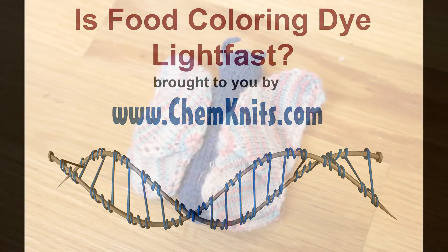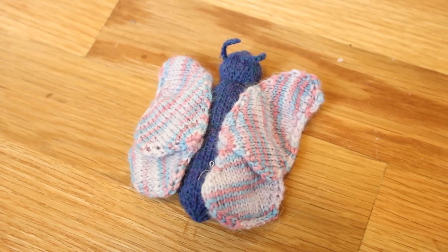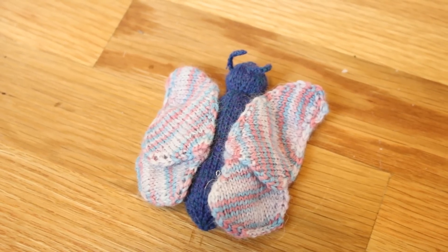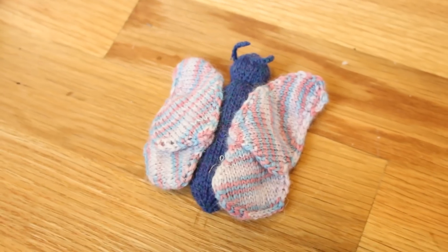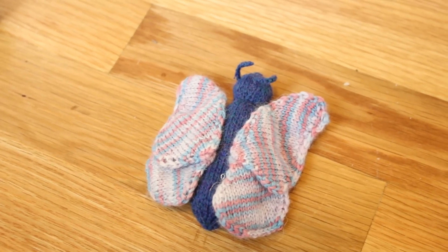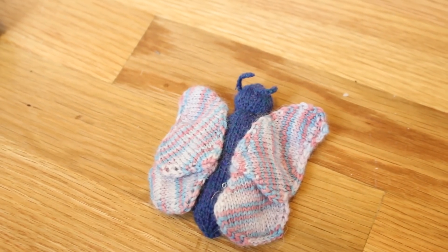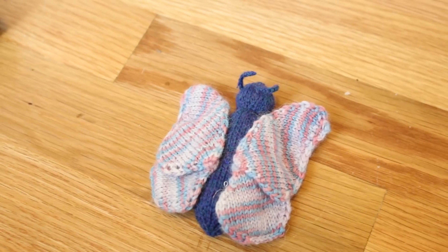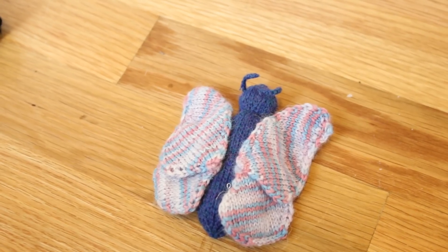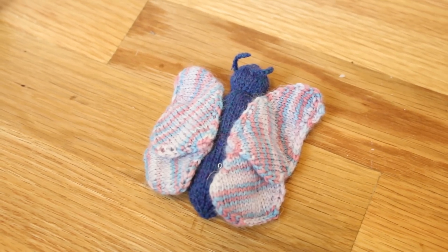Hi, this is Rebecca from ChemKnits and I'm here today to talk to you about a question I frequently get on this channel. People often wonder if yarn dyed with food coloring is color fast and if it's light fast. I have already demonstrated on another video on this channel that yarn dyed with food coloring is color fast. I knit and washed a swatch in the washing machine with laundry detergent of yarn that had been dyed with food coloring and we saw no color loss at all, which means that the color is stable.